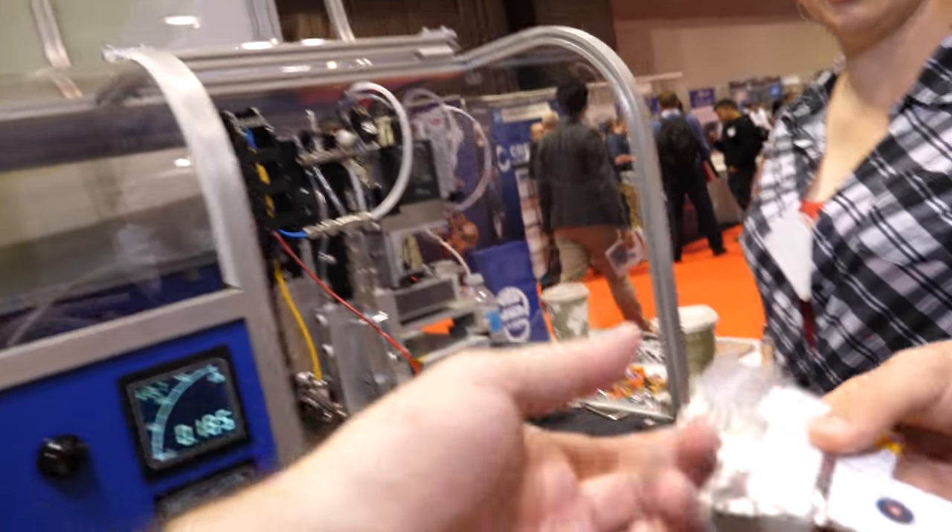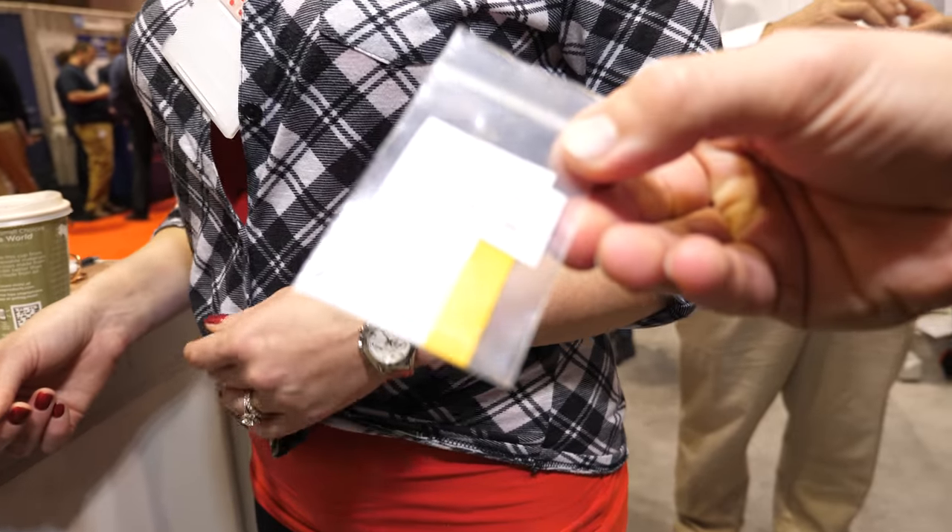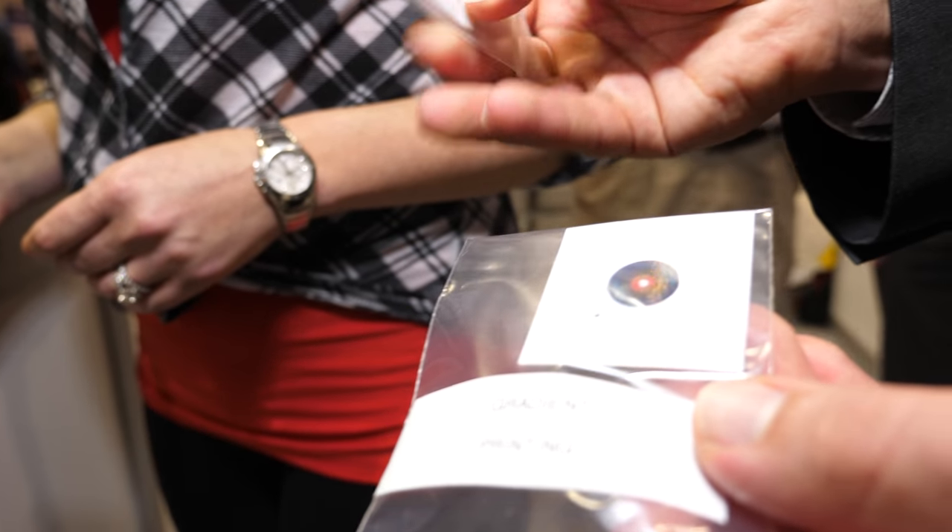Are these some examples? Yes, these are some of the samples. Fantastic. And so do you provide the machines or do you do manufacturing yourself?